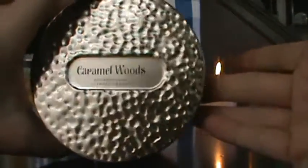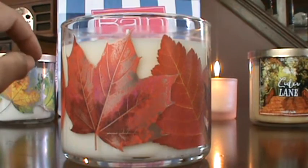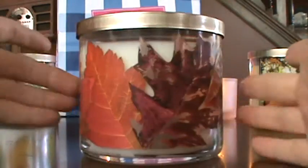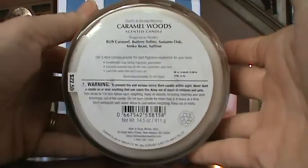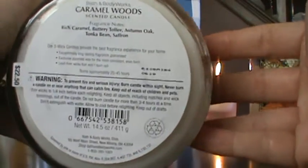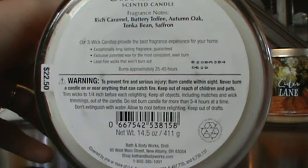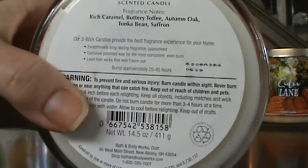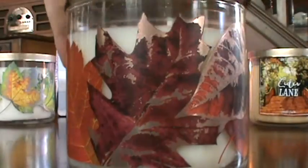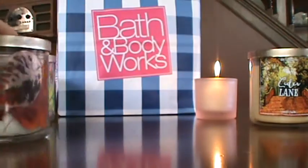Here's another one with the hammered lid — Caramel Woods. This just sounded super interesting to me. It smells so good, and look at the beautiful candle. I would want this even just for the beautiful burn. It's got rich caramel, buttery toffee, autumn oak, tonka bean, and saffron. That sounds lovely — so good. I can't wait to try it. Very interesting, that will be fun.